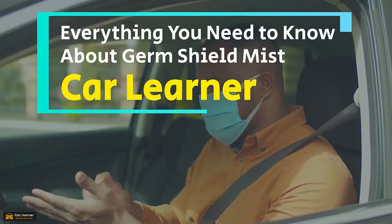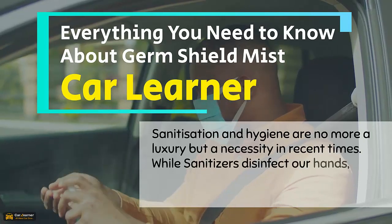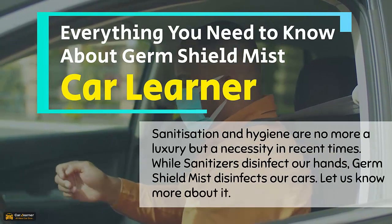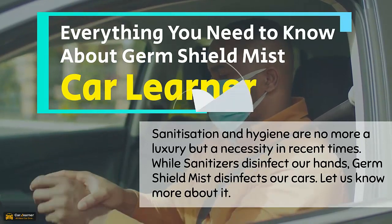Anything you need to know is Germ Shield Mist. Sanitization and hygiene are no more a luxury but a necessity in recent times. While sanitizers disinfect our hands, Germ Shield Mist disinfects our cars. Let us know more about it.